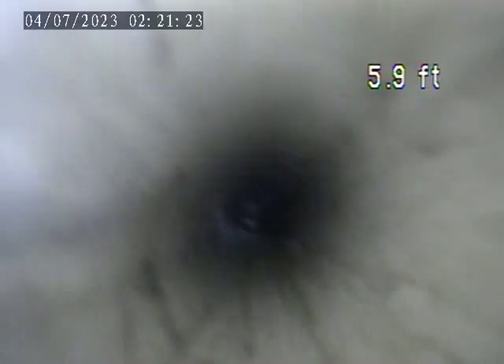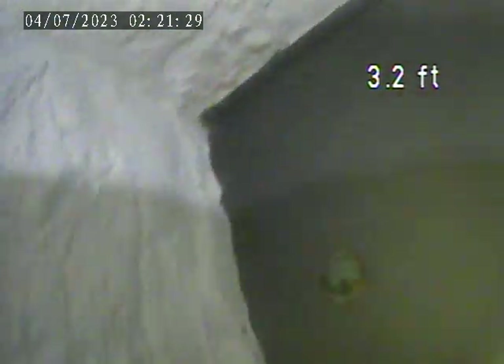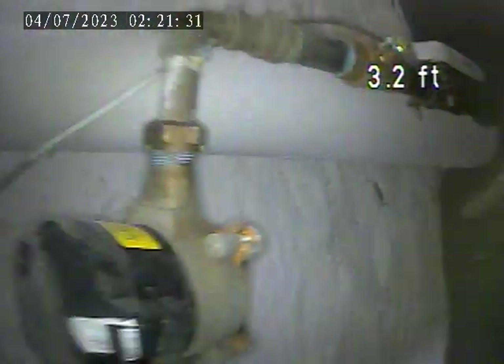We are pulling out of the house trap just now. This is the house trap below the water meter. Wiping my lens off.